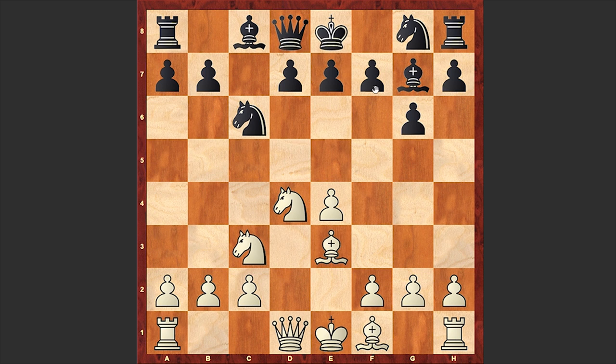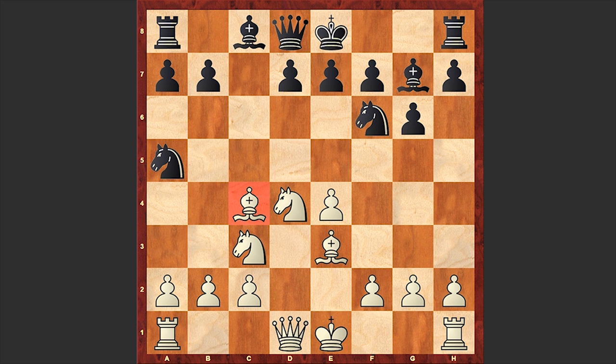Instead Fisher chose a more humble continuation starting with Nc3, Nf6, Bc4, and Na5 — black's knight to get rid of white's light-squared bishop. Theory recommends castling kingside as the main move. Qa5 is also popular, d6 can be played, but in the game we see Nc5, and it seems like this variation doesn't give black much.